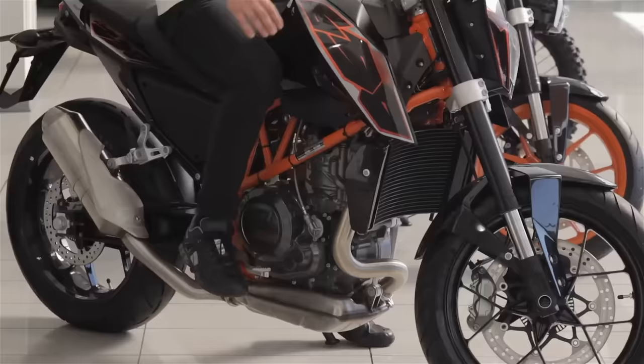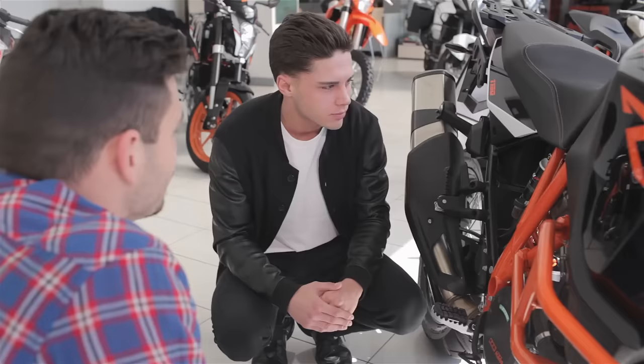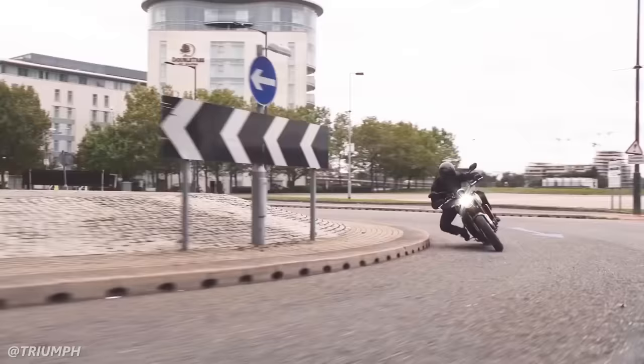It has been said by motorcycle market research that seat height and power output are the two biggest considerations that motorcycle buyers prioritize when shopping. And since bikes that make a decent amount of power are more often than not on the taller side, short motorcycle buyers get excited when they find bikes with low seat heights that aren't just outright beginner bikes.